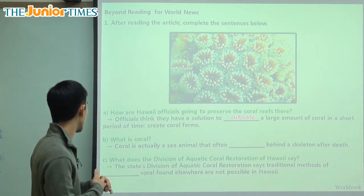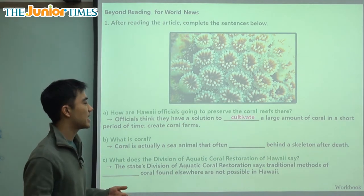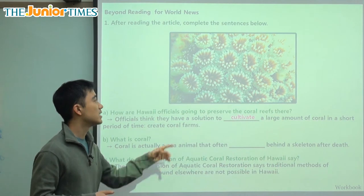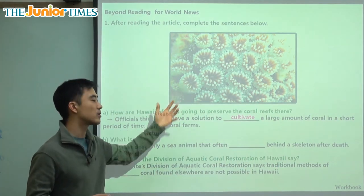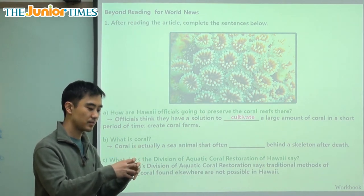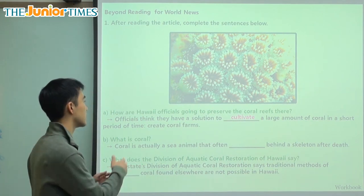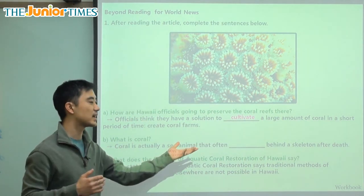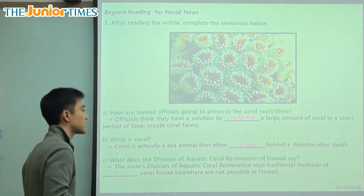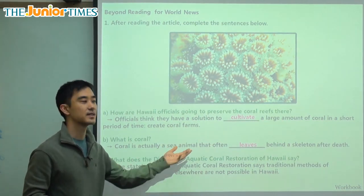Second question: what is coral? Coral is actually a sea animal that often leaves behind a skeleton after death. So a living coral — after it dies, all that will remain, all that will be left behind, will be this skeleton. The skeleton is what comes after the coral dies — it is what the animal leaves behind.